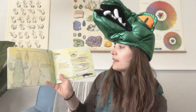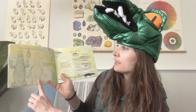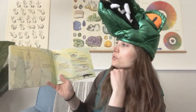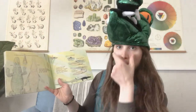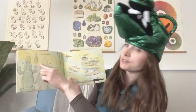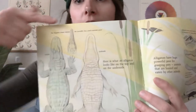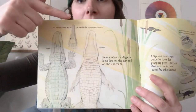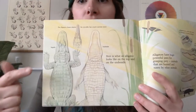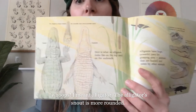Here is what an alligator looks like on the top and on the underside. The alligator's closest relative, the crocodile, has a much narrower snout. You can see that the crocodile's snout looks more triangular — here it's more like a pointed tip. It almost looks like pliers, and the alligator's snout is much more rounded.